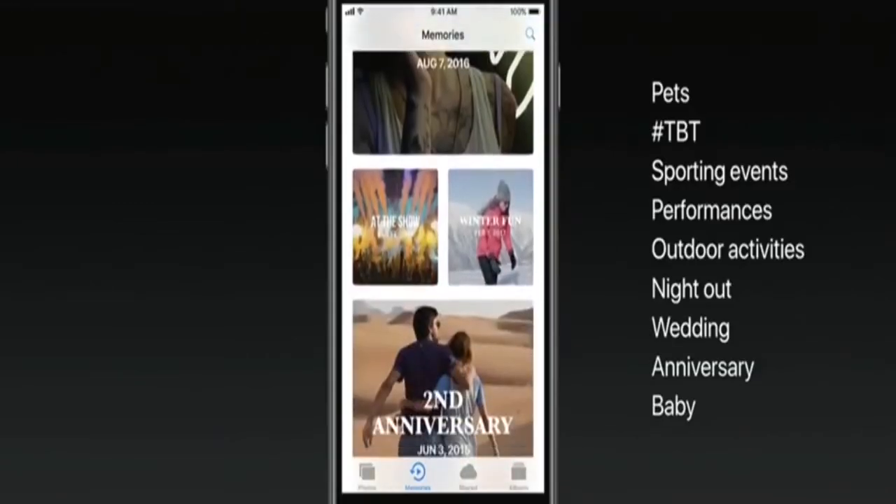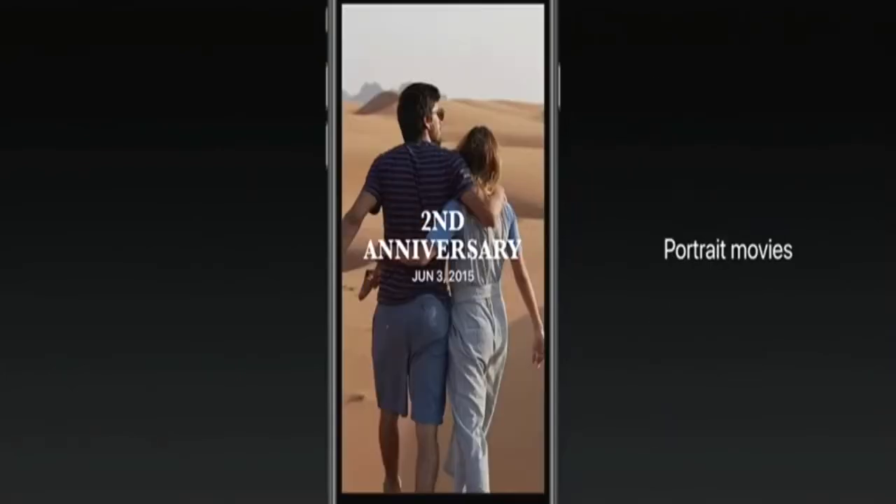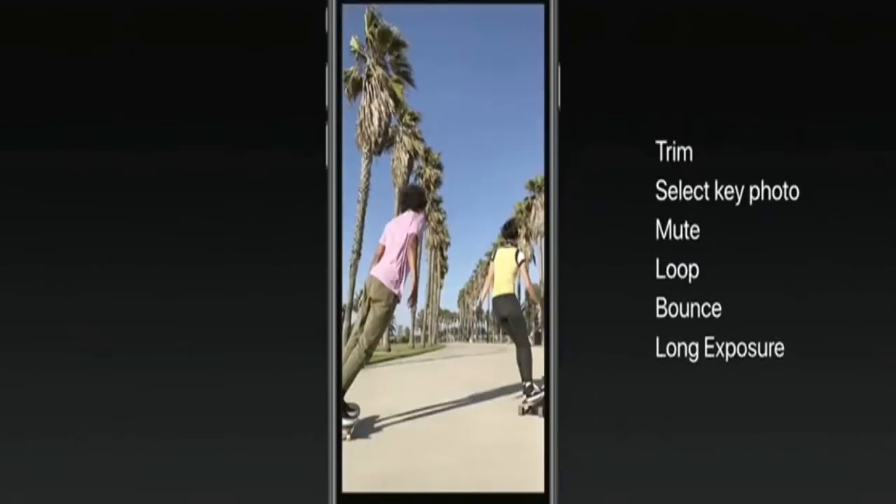The Photos app can now do more than ever. It uses machine learning to identify things like sporting events, weddings, and anniversaries. You can now watch memories in portrait, taking full advantage of the height of your display. You can trim your Live Photos — the video around the still — mark any part of the video as your key photo, and so much more.